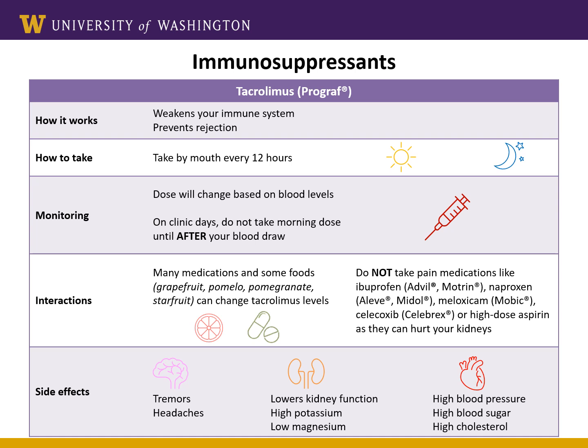Tacrolimus also has interactions with other medications. Some fruits such as grapefruit, pomelo, pomegranate, and star fruit interact with tacrolimus. It will be important for you to read ingredient labels to make sure your food items don't contain these specific fruits. We also ask that you stop taking any over-the-counter pain medicine other than acetaminophen, also known as Tylenol, as these medications can increase your risk of kidney damage when combined with your tacrolimus.